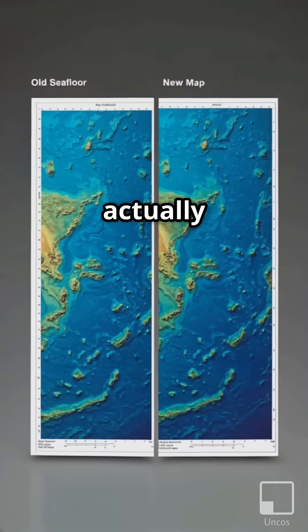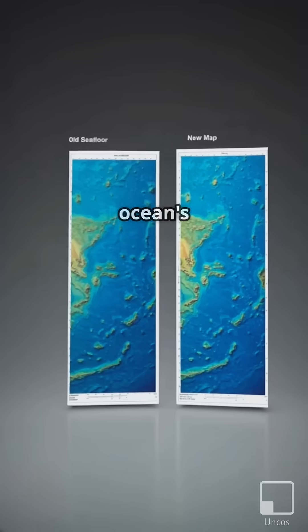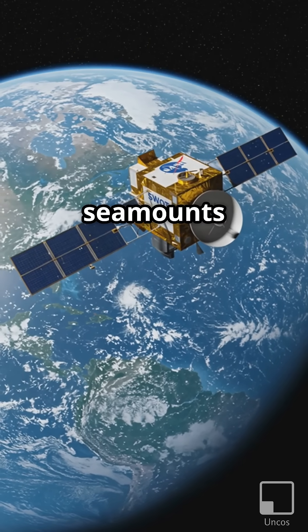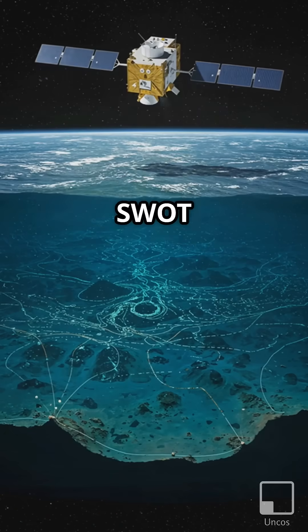SWOT isn't actually peering through the water; instead, it's measuring tiny variations in the ocean's surface caused by the gravitational pull of underwater features. Larger structures like seamounts and abyssal hills exert a stronger pull, creating subtle bumps that SWOT can detect.